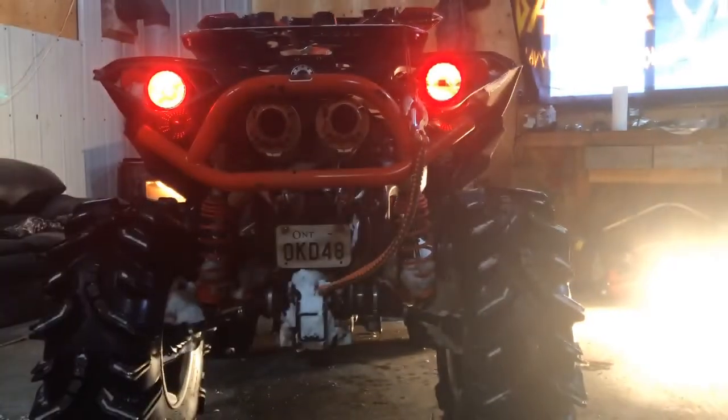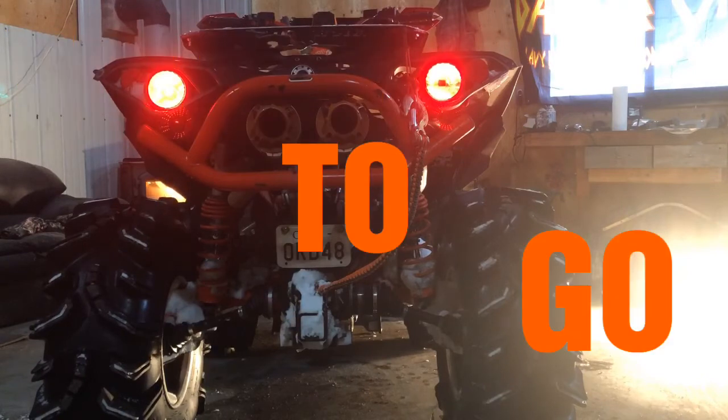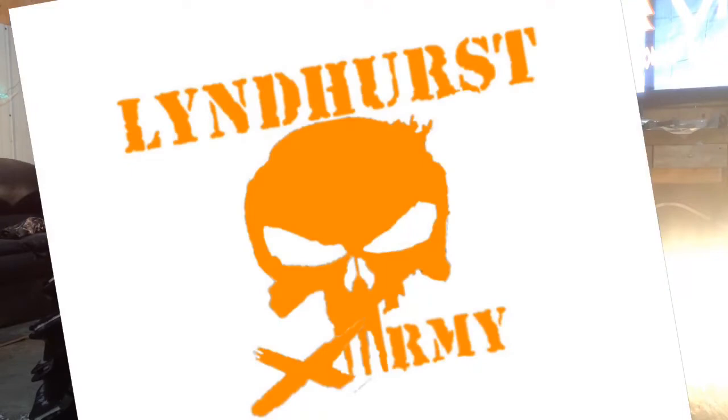Thanks for watching guys. Remember, LED is the way to go. That's Lindhurst XM Army — talk to you later.